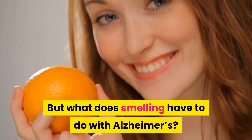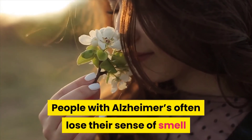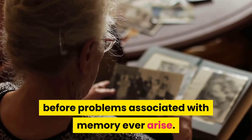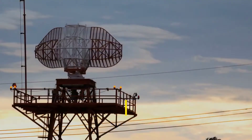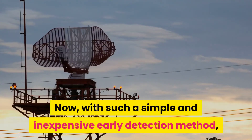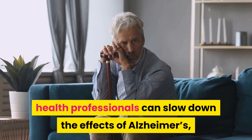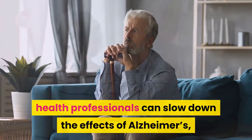But what does smelling have to do with Alzheimer's? People with Alzheimer's often lose their sense of smell before problems associated with memory ever arise. Now, with such a simple and inexpensive early detection method, health professionals can slow down the effects of Alzheimer's.